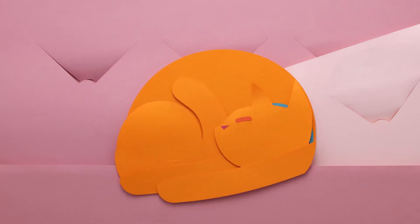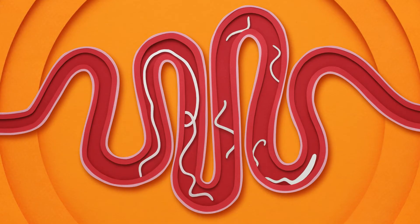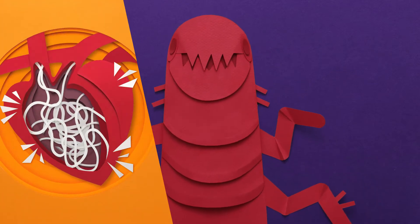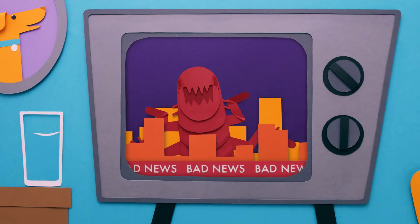Or anything. Especially nasty parasites like fleas, heartworms, and intestinal worms. Whether they're gnawing on their skin, clogging up their sweet little heart, or swimming around in their digestive tract, it's bad news for you and your best pal.